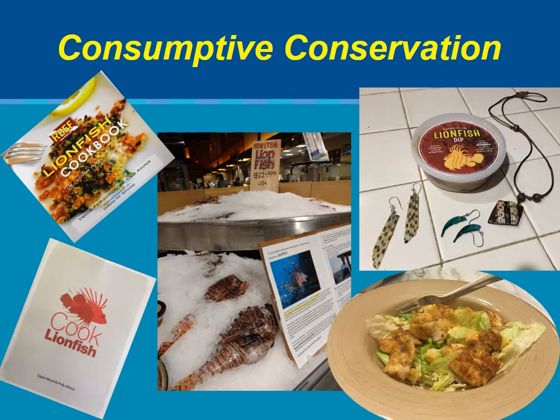Demand for lionfish as seafood exceeds supply, meaning there is an opportunity for commercial growth. Restaurants and retailers want lionfish, new food products and cookbooks are being sold, and new markets are being developed for people who make jewelry from lionfish. Meanwhile, there's a huge, virtually untapped supply of lionfish in deep water beyond scuba depths.